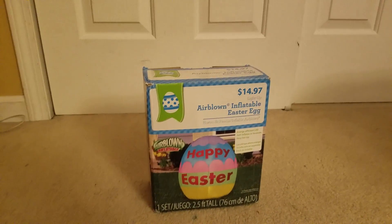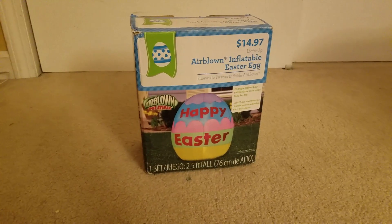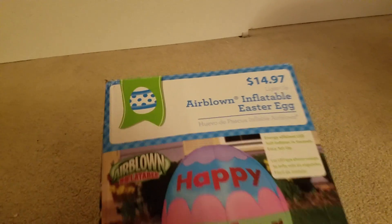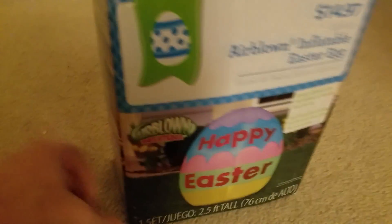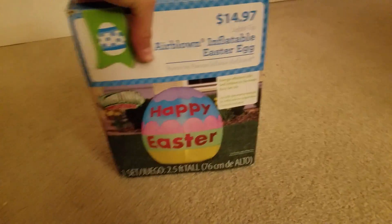First we're going to start off with the 2 and a half foot tall Airborne Flable Easter egg from Walmart. I got this guy last year for $14.97 along with the cross, but I didn't make a video on both of them until they were in my Easter display.